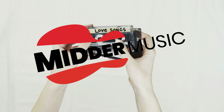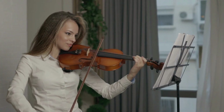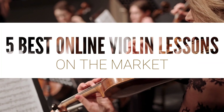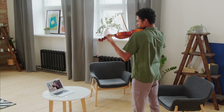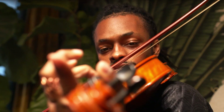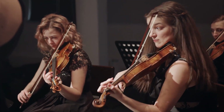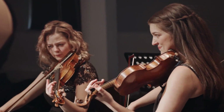Hey everyone, welcome back to Mitter Music. If you've ever dreamed of playing the violin like a pro, today's your lucky day, because we're diving deep into the best online violin lessons. Have you ever watched someone play the violin and wondered, how do they make it look so easy? Or, why do some violinists have that extra touch of magic? Get ready to have your questions answered, and maybe discover a couple of surprises along the way, like a secret tip that professional violinists don't want you to know.